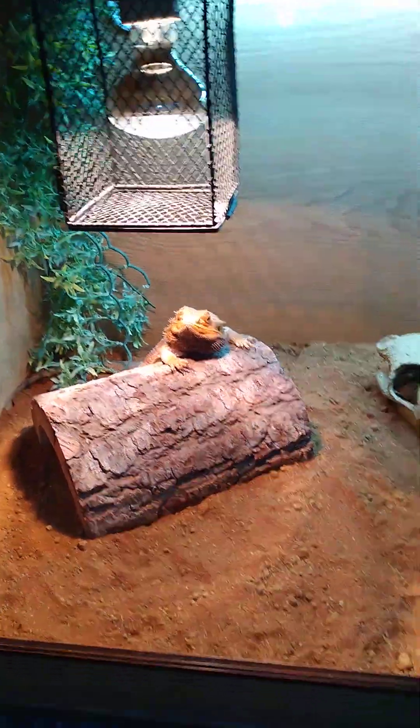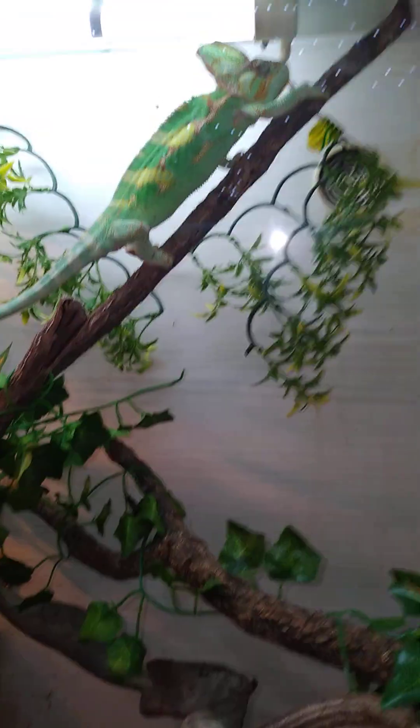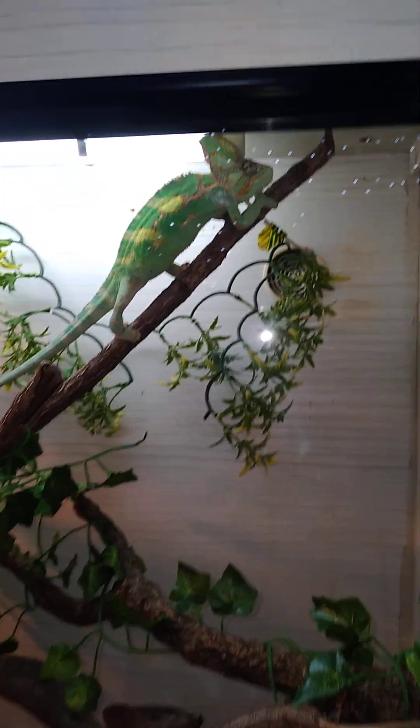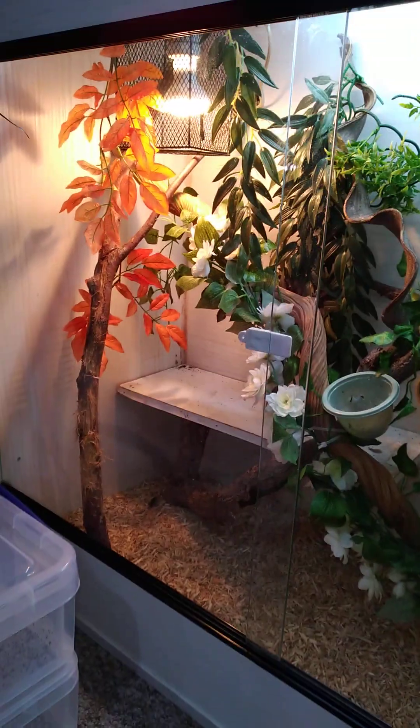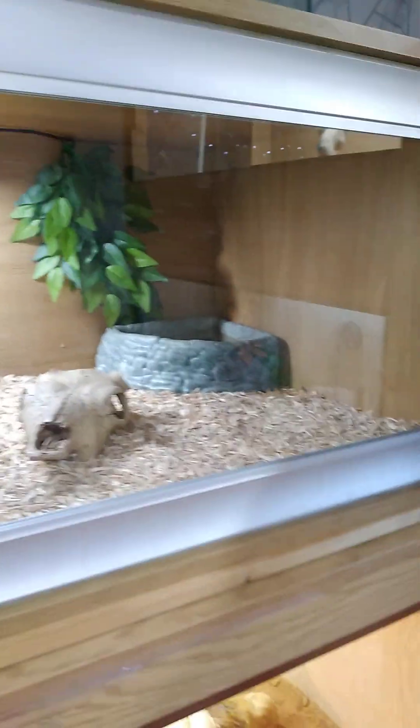Over here we've got Kenny, looking beautiful in bright colors. When they're nice and bright it means they're happy and in a good mood. His enclosure is absolutely huge, and her enclosure is absolutely huge too — I've given her as big and as deep as I can because she's got a big snake.